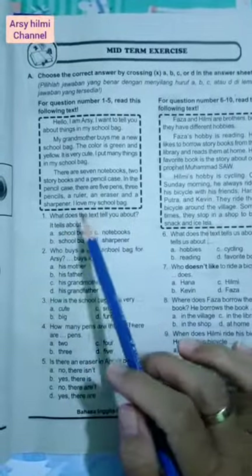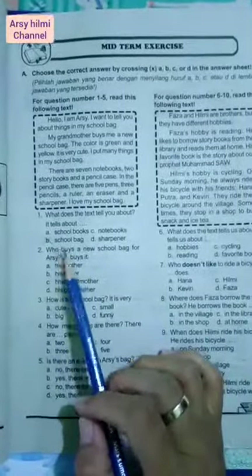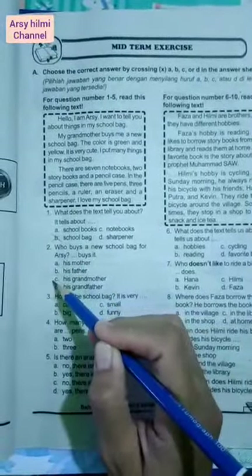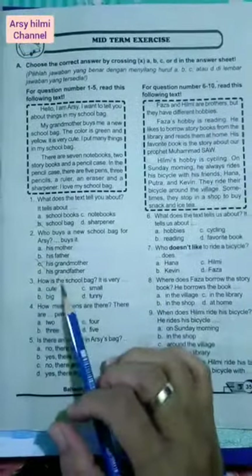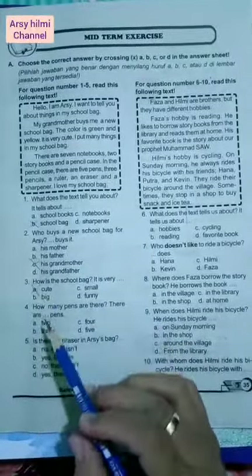Number one: What does the text tell you about? Tentang apakah teks tersebut? Tentu saja tentang school bag. Number two: Who buys a new school bag for Arshi? Siapa yang membelikan tas sekolah baru untuk Arshi? Yaitu his grandmother. Number three: How is the school bag? Bagaimana tas sekolahnya? It is very cute, tadi sangat imut.